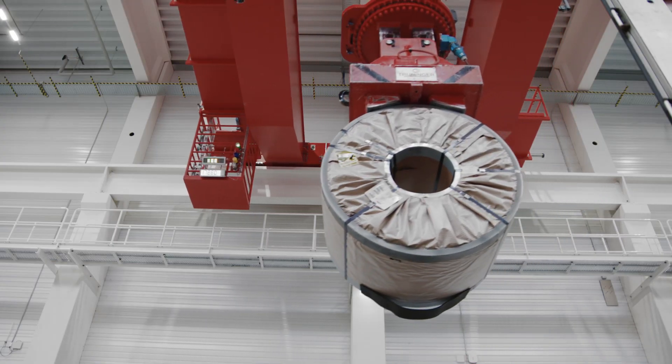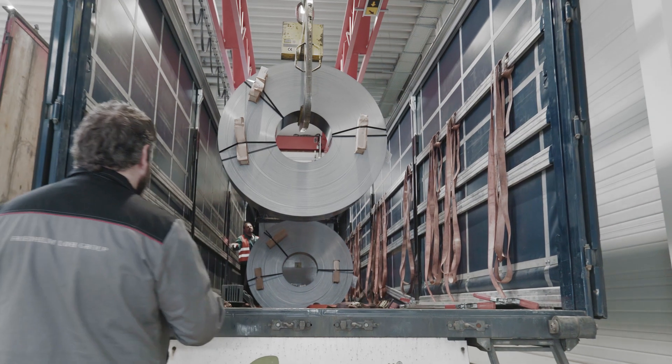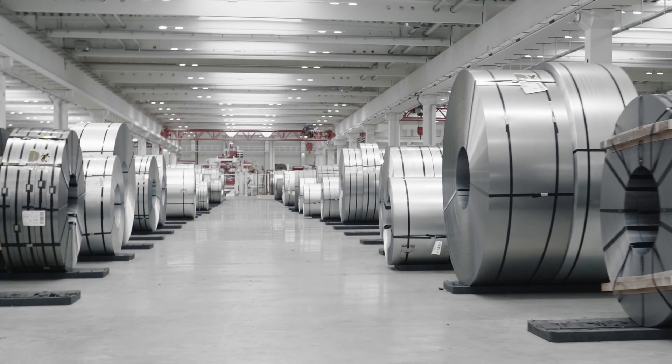The result: a well-organized material flow, high delivery performance and satisfied customers.